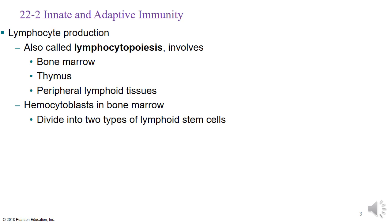Lymphocyte production is a process called lymphocytopoiesis — say that five times fast. Lymphocytopoiesis involves the bone marrow, the thymus, and the peripheral lymphoid tissues.